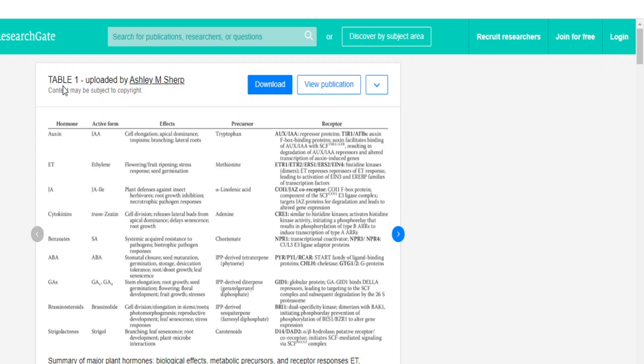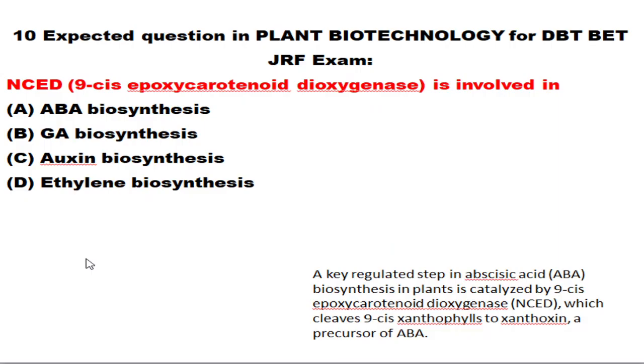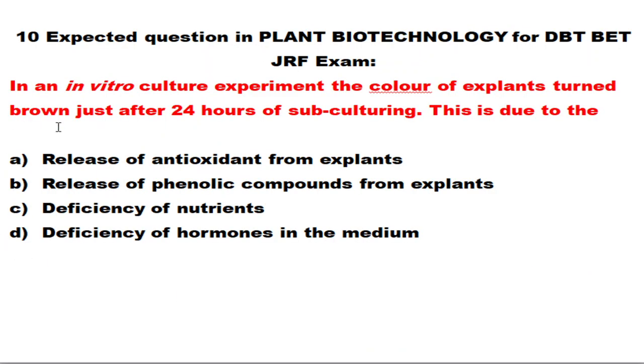The article includes the hormone, its active form, its function, its precursor, and also the receptor — because the DBT-BRF examination is increasing in difficulty and you might be asked about the receptor of a particular plant growth hormone. Use this tabular column to revise, as you still have only one week of time.